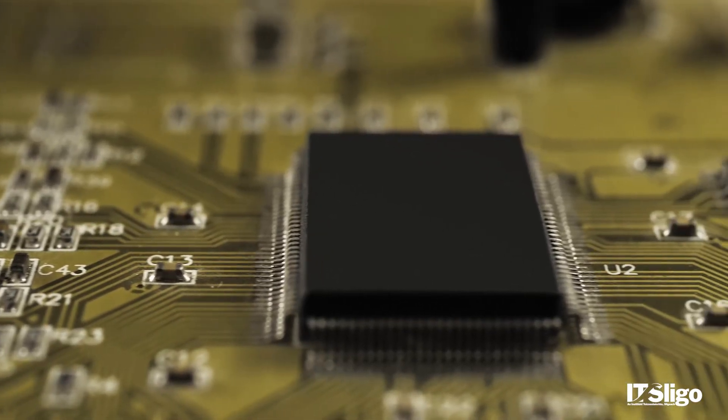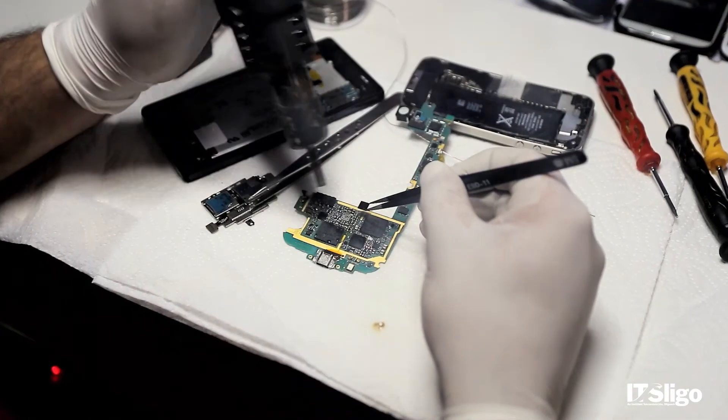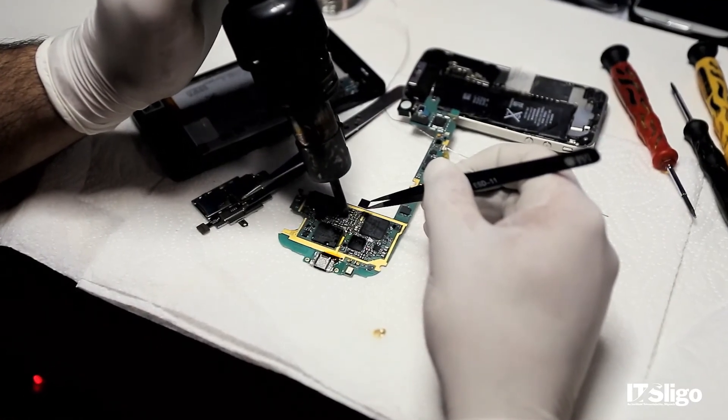It could be cameras, it could be your mobile phone, it could be your set-top box, or it could also be one of the multiple ECUs that are in your autonomous vehicles or even just in your standard car. They have lots of microchips in there, lots of embedded systems, and there is quite a lot of work in that area in Ireland, which is why we focus on that particular area.